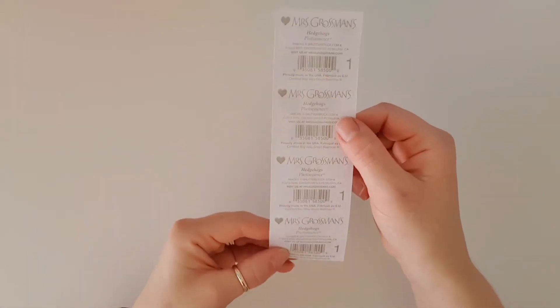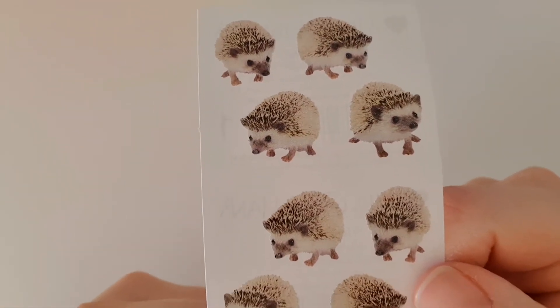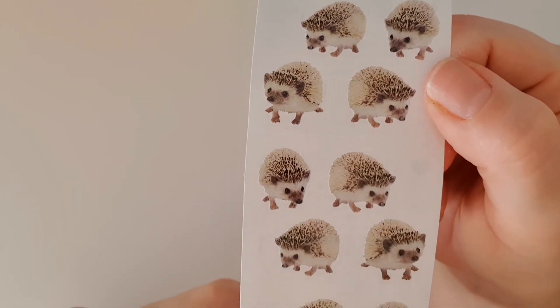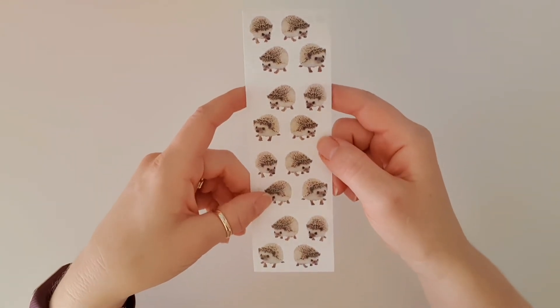Then we've got some hedgehogs — they are adorable! For some reason, as soon as I saw these I thought of a kids' movie I can't think of the name of right now. That is so cute.